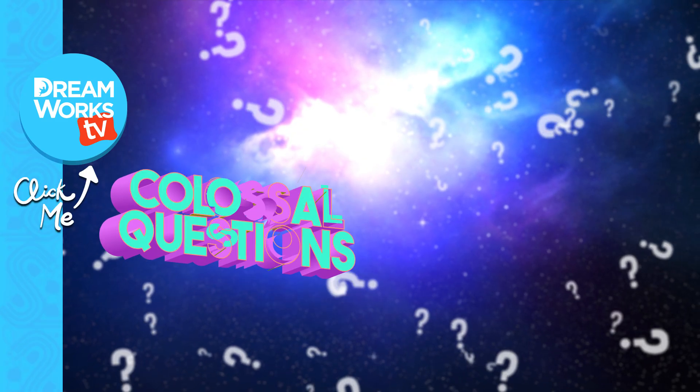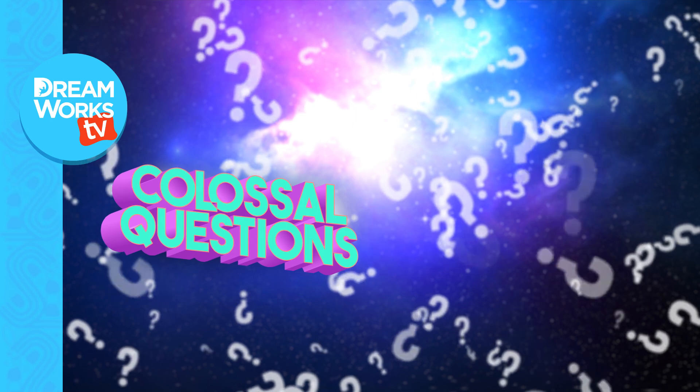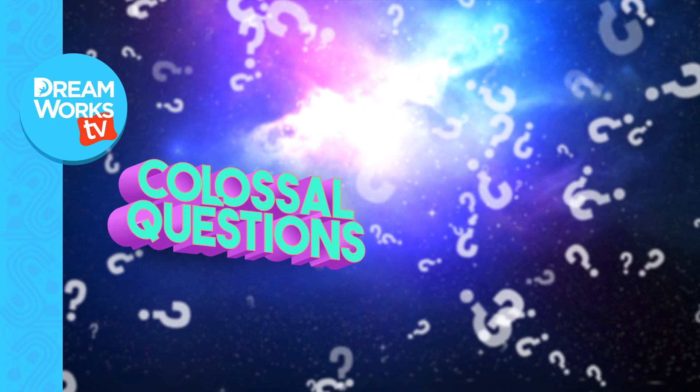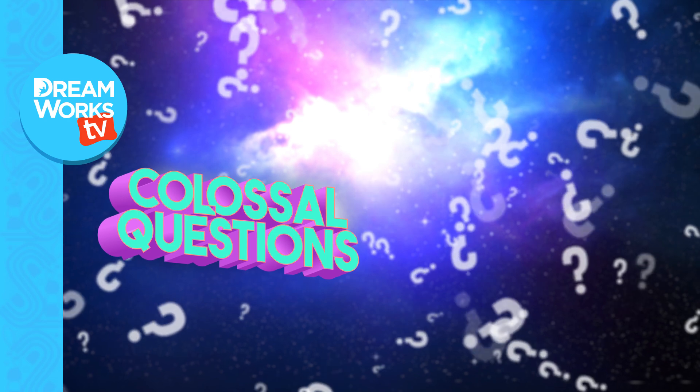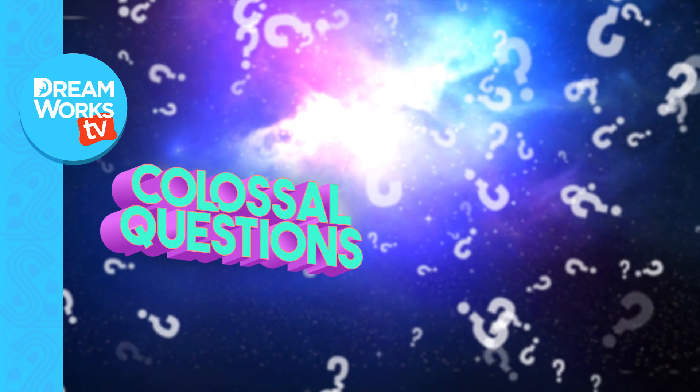And now you know why we get sunburns. Comment below if you have a question you'd like to know the answer to, and remember to subscribe for more episodes of Colossal Questions — only on DreamWorks TV.